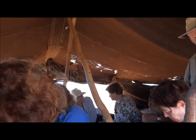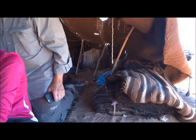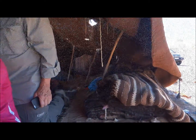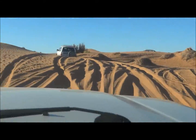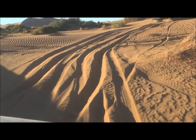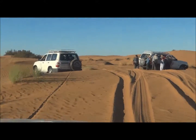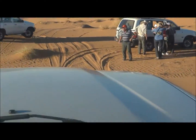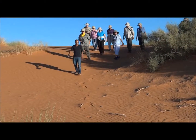They stay in one place for maybe three months until there's no food or water. And then they pack up and move on camels and donkeys to get all the goods she needs.